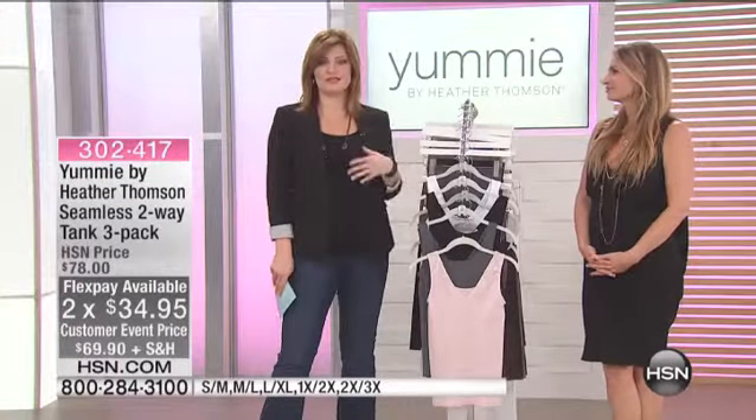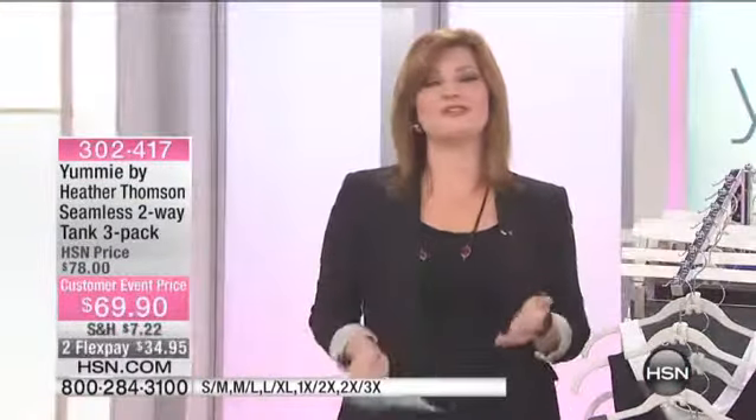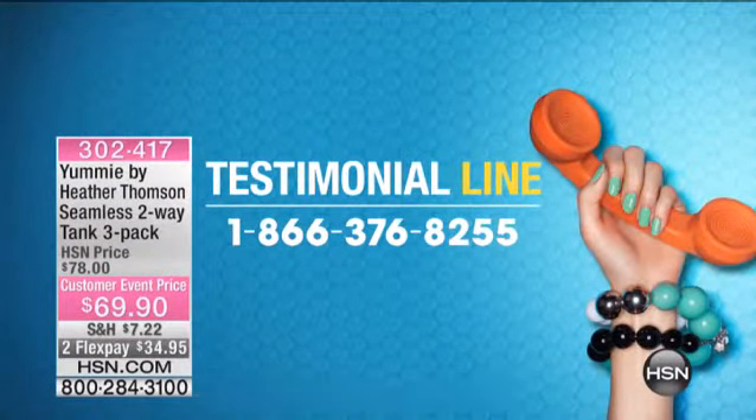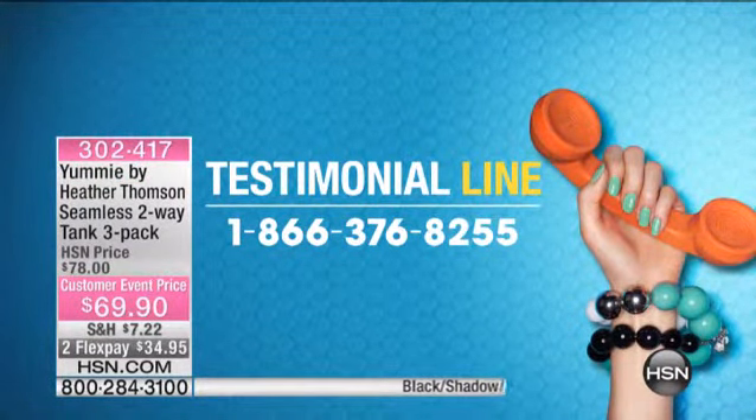If you have any questions, concerns, or you just want to give a rave and say how much you love Yummy Tummy — our testimonial line is open, 1-866-376-8255, to say hi this afternoon and take part in our live show. This is always a popular seller here, and for good reason because the fit is there.